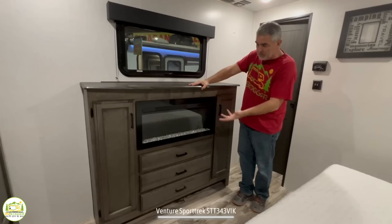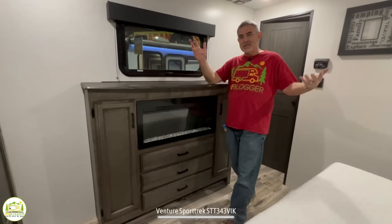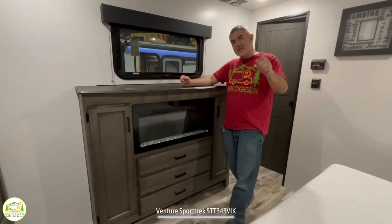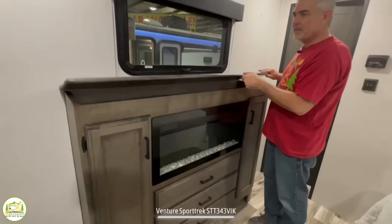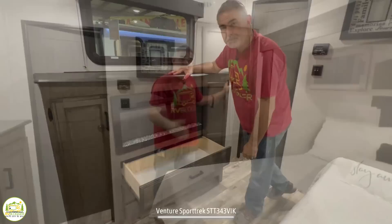My favorite part of the owner's bedroom is the fireplace built right into this nice-looking dresser. It's really cool to have a fireplace at the foot of your bed — whether you're vacationing or full-timing, on chilly mornings you can turn it on and warm up the bedroom. You can run the heat function or just enjoy the ambiance without heat. The top of the dresser flips up as a hidden storage area for more valuable items. On each side of the fireplace there are additional storage doors, plus a bank of drawers below.